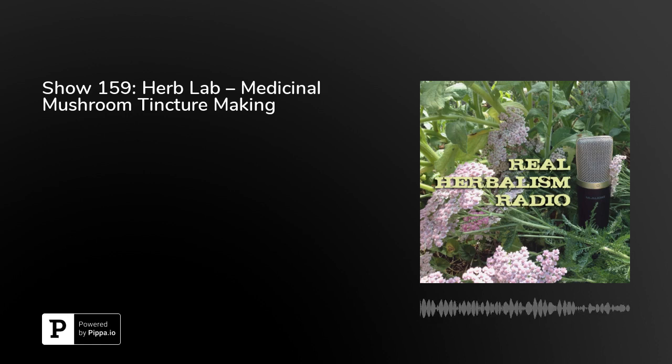Welcome to Real Herbalism Radio, show 159. Today's show, we're coming from River Road Studios in Oregon. This show is sponsored by Get Healthy Now with Candice, connecting people with plants to transform lives.